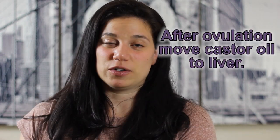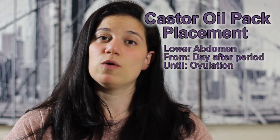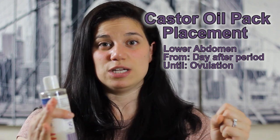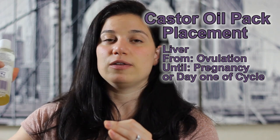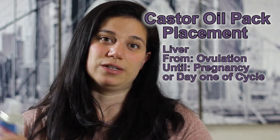After ovulation, you're going to continue doing castor oil packs but move it to your liver. Your liver is located on your right side, right by your rib cage, right under your breast — midline to the right — and avoid the lower abdomen at that point. So: castor oil pack over the uterus from the day after your period ends to the day you ovulate; castor oil pack over your liver from the day you ovulate until you either get a positive pregnancy test or day one of your cycle again.